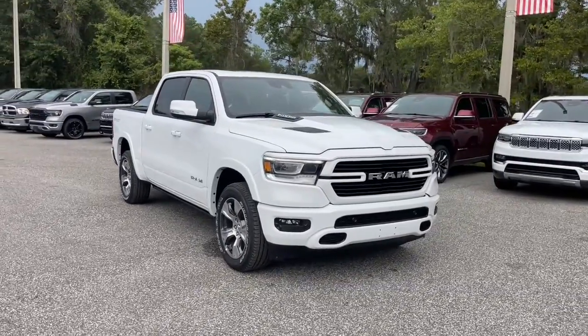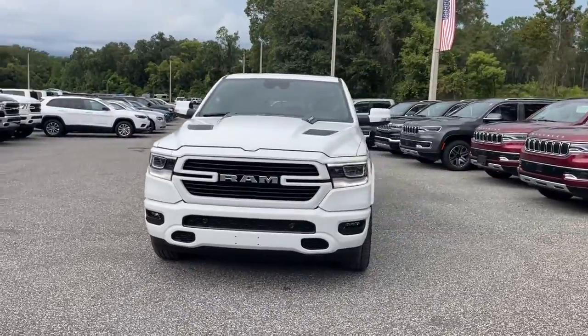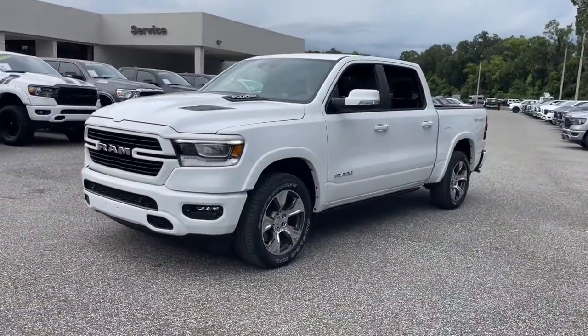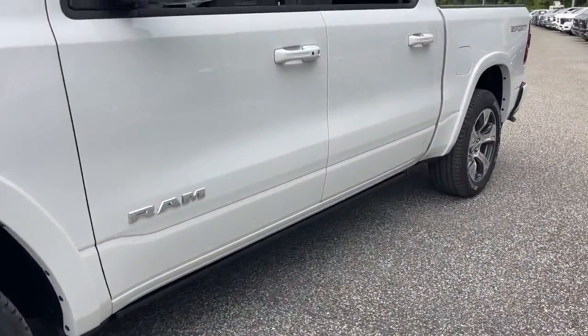Enjoy the view of this 2022 Ram 1500. The Ram 1500 strikes the perfect balance between tough strength and passenger comfort. Its fuel efficiency, impressive towing capacity, and safety features make it your go-to vehicle.